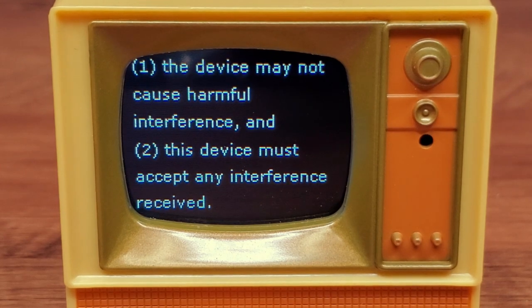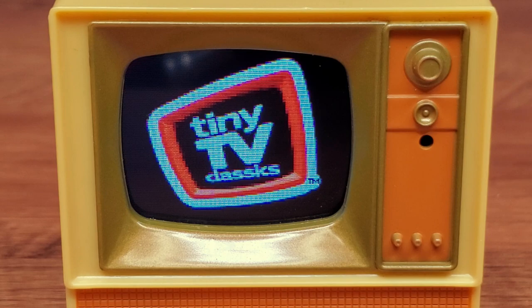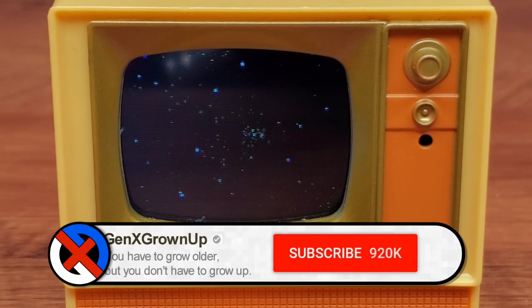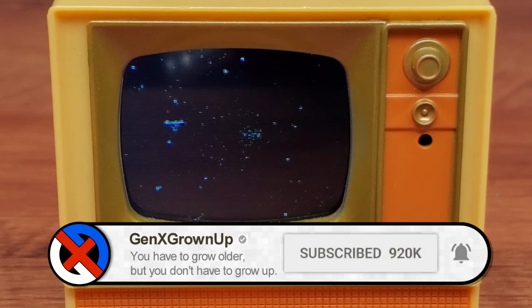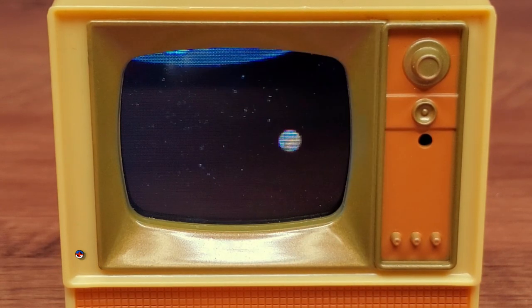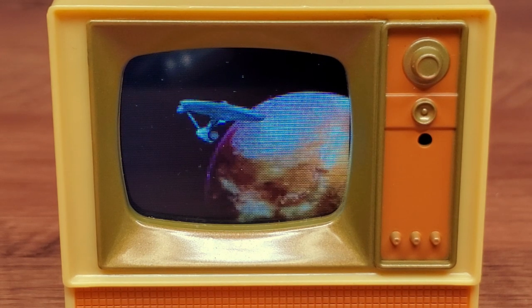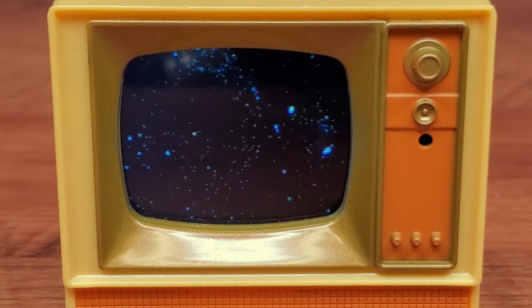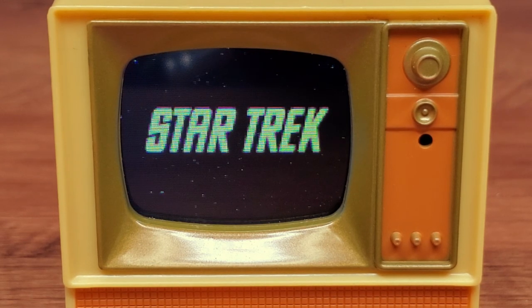Let's power it on and see what clips they chose. Tiny TV classics — the final frontier. These are the voyages of the Starship Enterprise. His five-year mission — to explore strange new worlds, to seek out new life and new civilizations, to boldly go where no man has gone before. It's hard to pick a better first clip than that one.